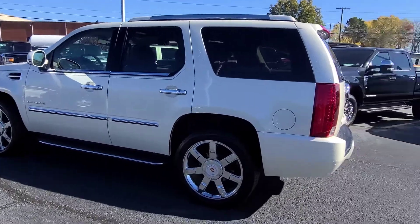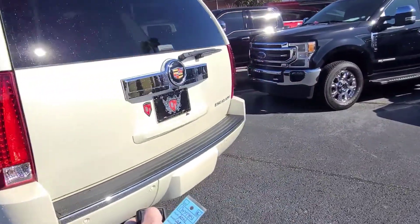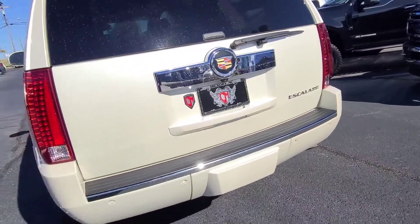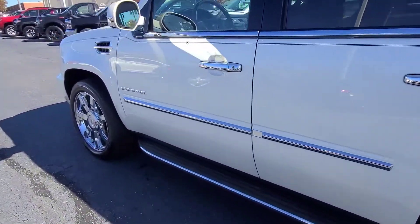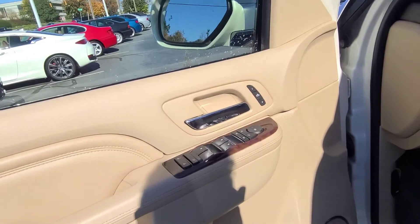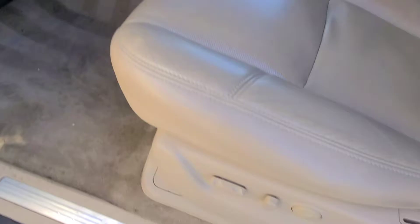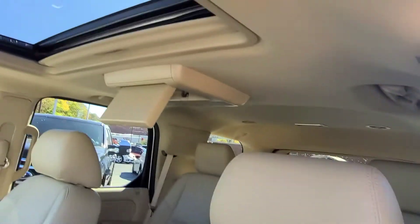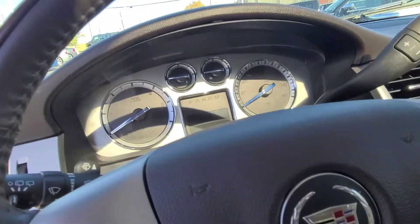Go ahead and show you the outside. Cool little feature here — amazing remote start. Go ahead and show you the inside here. Memory seats. It's got blind spot on the mirrors as well, lets you know if someone's coming or going, lets you know if you should pass. Pretty cool options to have.